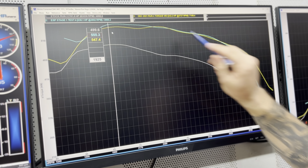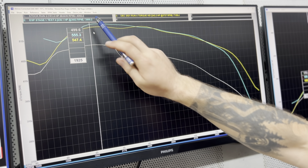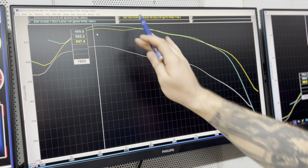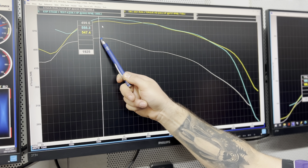There are two lines on the tune dyno graph. The blue line is when we tuned the car 45,000 km ago; the yellow is what it is now. You can see we probably dropped a tiny bit of torque — could be ambient conditions — but we did pick up some horsepower. So factory car, 500 newton metres of torque at the engine.